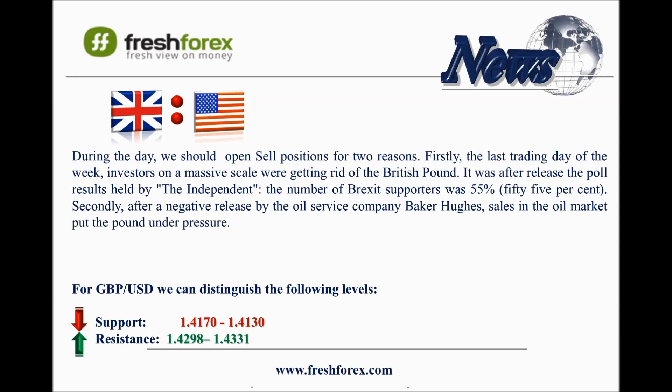The RSI indicator on the hourly chart shows the pair to be oversold, with a correction expected to 1.4250. We should open sell positions at the levels 1.4250 and 1.4280, and set a take profit order around the level 1.4170.